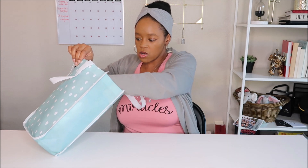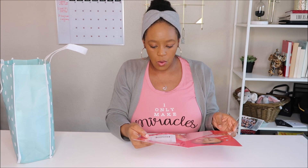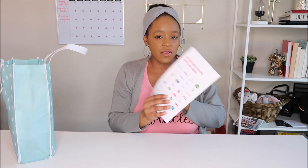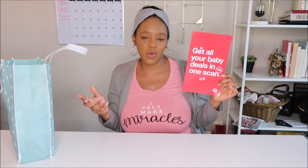Let's deal with the paperwork stuff first. This card says 'Get all your baby deals in one scan' — this is over a hundred dollar value. Basically to get your coupons you'll download the app, scan this barcode, and then add the Target Circle offers. It says limited one per guest. On the very back it has all these different partners of Target that you could potentially purchase from.